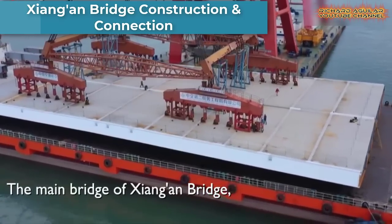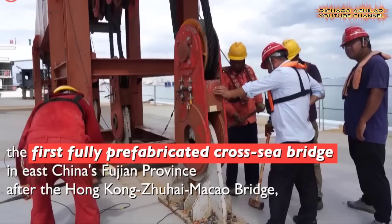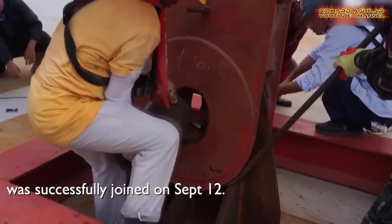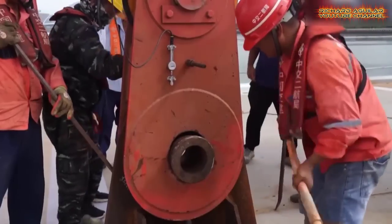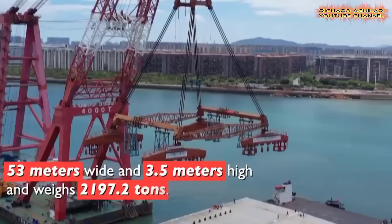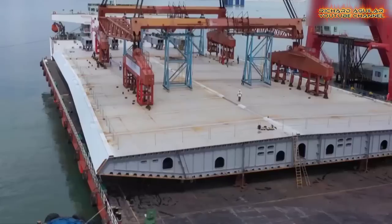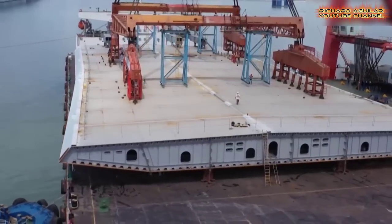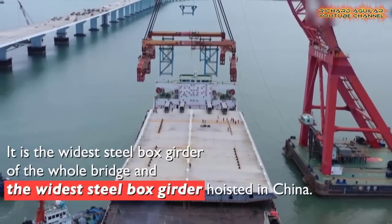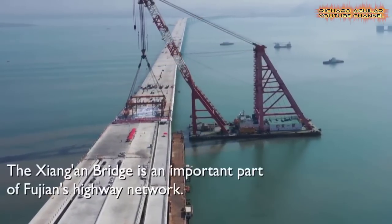Take a look at this. This mega-project is so gigantic. The main bridge of Chang'an Bridge — the first fully fabricated cross-sea bridge in East China's Fujian Province after the Hong Kong-Zhuhai-Macau Bridge — was successfully connected. The steel box girder at the connecting section is 72 meters long, 53 meters wide, and 3.5 meters high, and weighs 2,197.2 tons. It is the widest steel box girder of the hull bridge and the widest steel box girder hoisted in China.